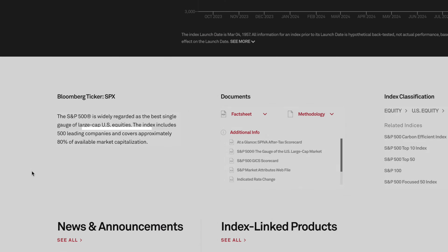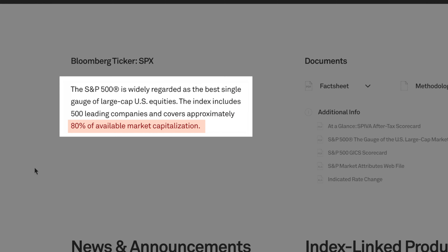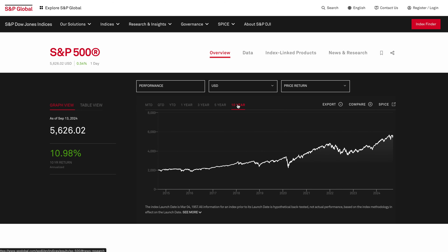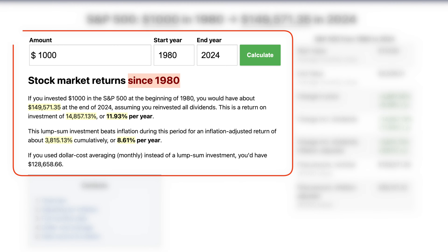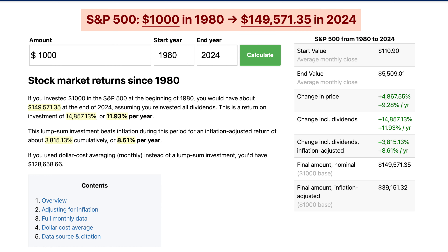The S&P 500 is regarded as the best single gauge of large-cap US equities. It includes 500 leading companies and covers approximately 80% of the available market cap in the US. Since 1980, it's reported to have grown on average 11.93% per year, which would have turned $1,000 into roughly $150,000. Adjusting for inflation, it's still a solid 8.61% per year.